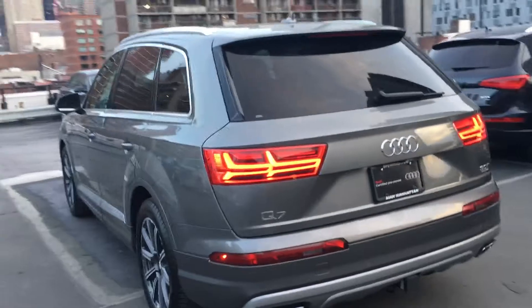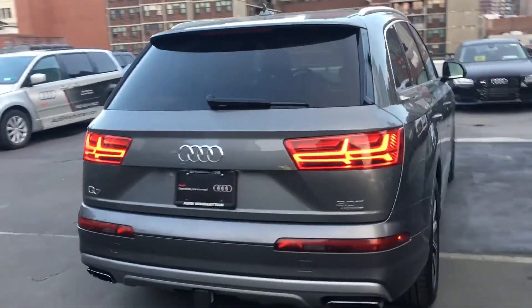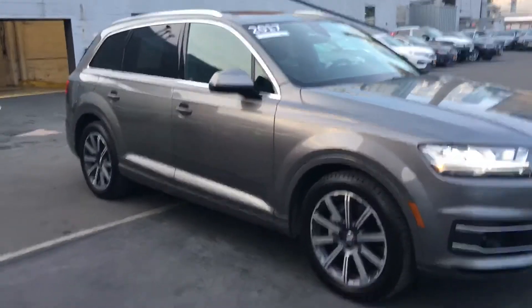So I'm going to come around to the back of the car. This is an example of the graphite gray.